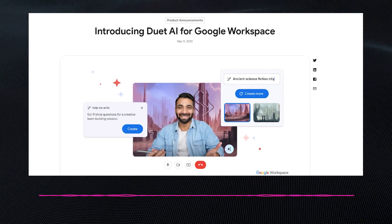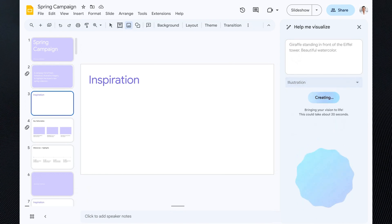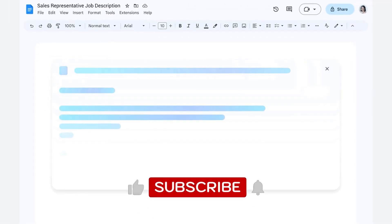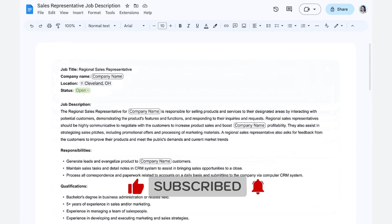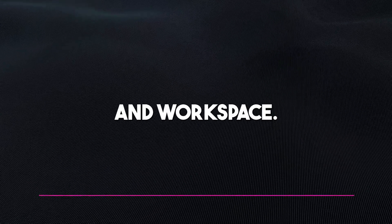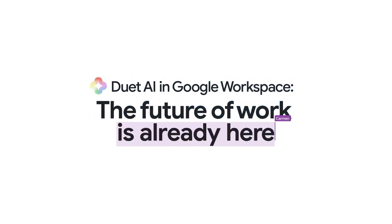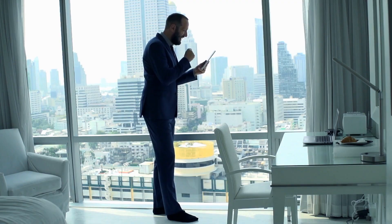Google just released Google Duet AI on Workspace. It's a new suite of AI-powered tools designed to help you be more productive on Google Workspace. Google Duet is a new AI assistant that will be able to help you organize your work better and maximize your output. In this video, you'll be taken through features and capabilities of this AI model, how you can start your experience, and what implications this model will have on our work habits.